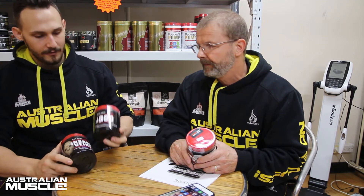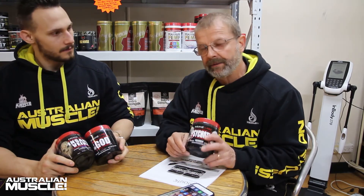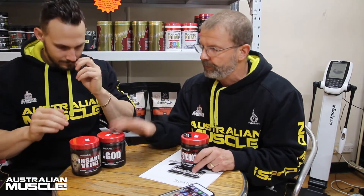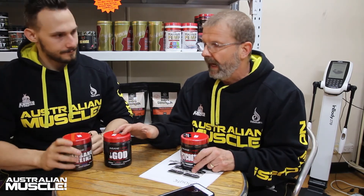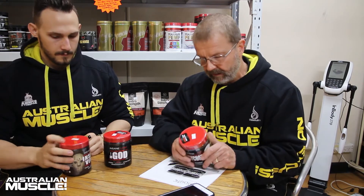What have you got? I have in my right hand Insane Veins, in my left Iron Guard. And I have Psychotic. So basically what we've got here — we've got two pre-workouts and a pump formula, hence the name Insane Veins.